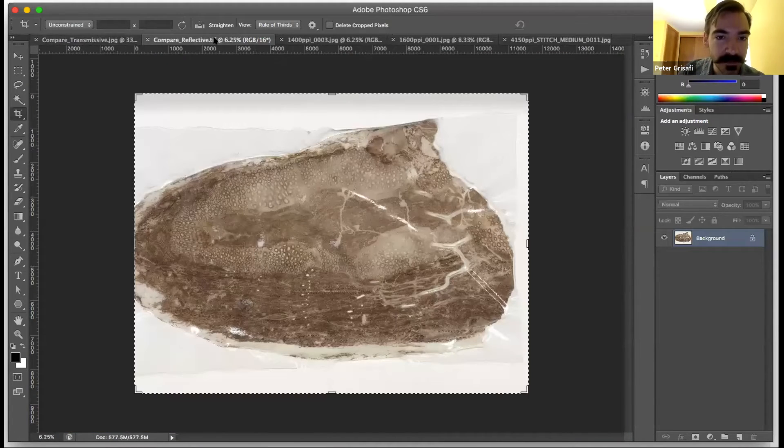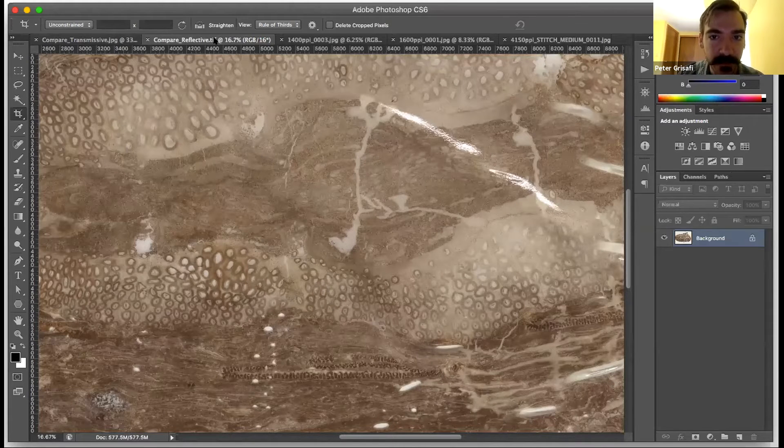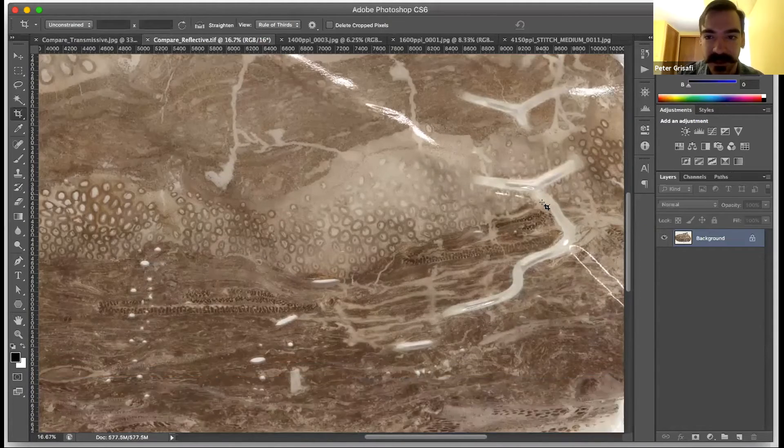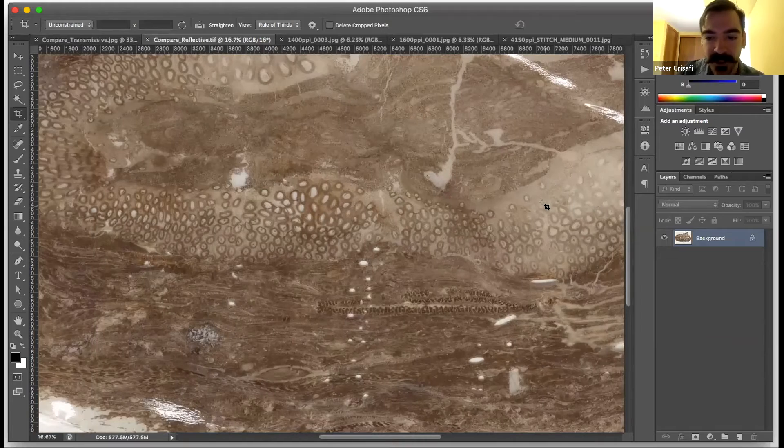So we changed to a reflective object approach — reflecting off of the acetate peels. This is pre-polarization, so we get some reflections from the acetate which we are going to be able to mitigate easily with just some cross-polarization.